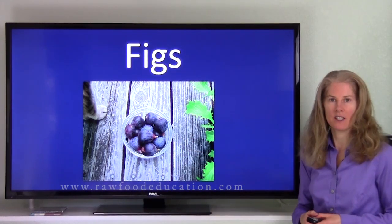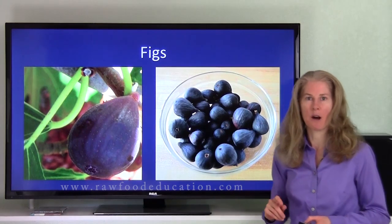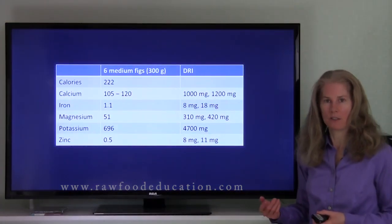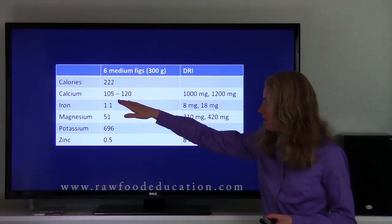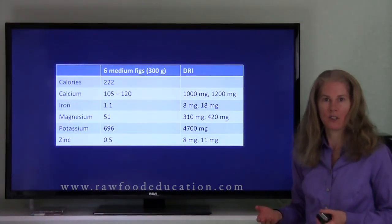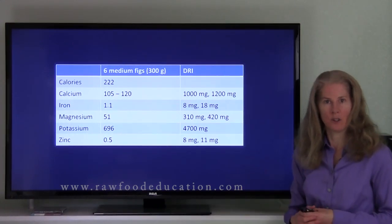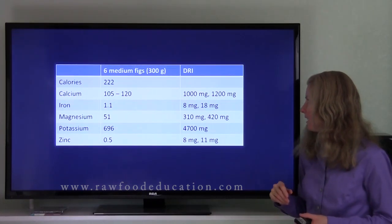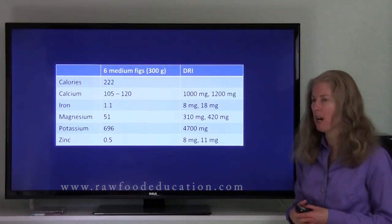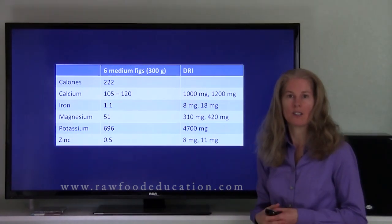Here's a picture of Black Mission figs from the tree in our yard — harvested a couple of days ago — and here's one growing on our tree. For a nutrient analysis of figs, six medium figs is 222 calories and provides 105 to 120 milligrams of calcium. It's important to note that there can be a range for certain nutrients because natural variation occurs depending on a number of factors. Comparing that calcium content to the daily values of 1,000 milligrams for most adults and 1,200 milligrams for older adults, this amount of calcium for 222 calories is good.